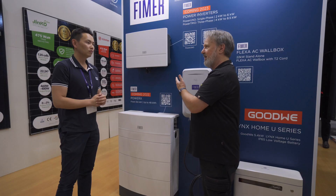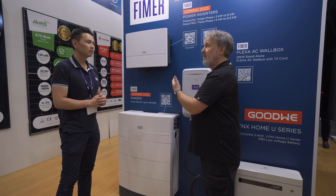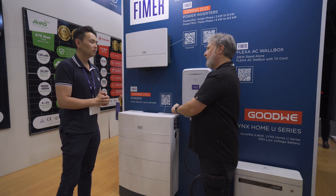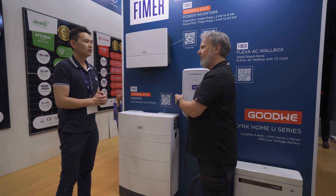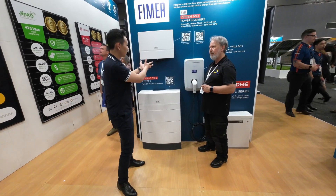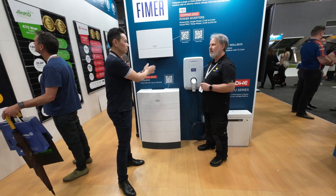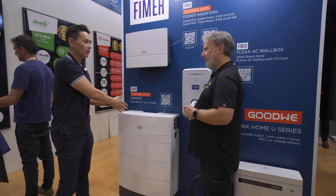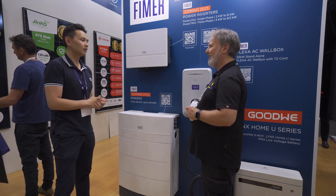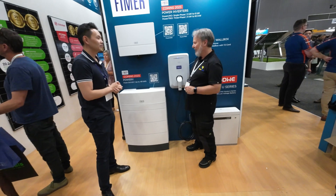Given that you can have 200% oversizing on the PV, if you've got the single-phase unit which goes up to six kilowatts you could put 12 to 15 kilowatts of solar on it. Does that mean it can charge the battery and invert at the same time? Yes — it will supply the home load first and then charge the battery as the second priority, so you don't have to choose between the two.